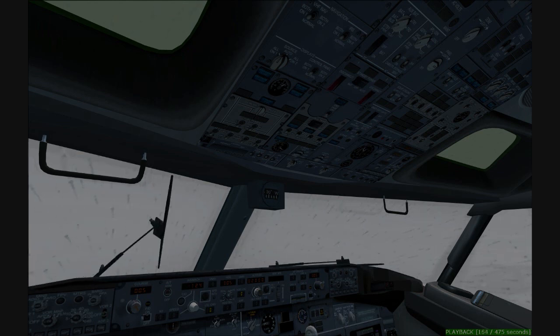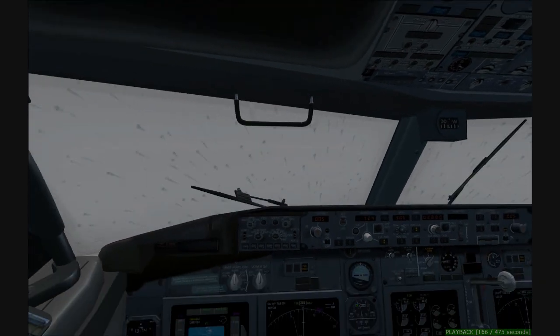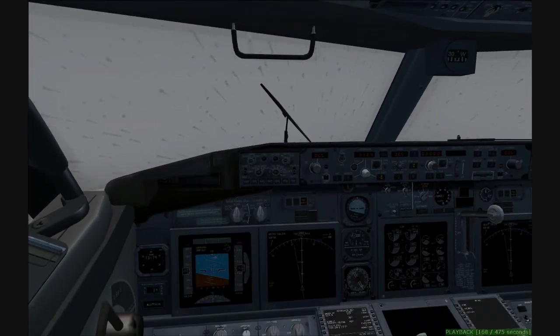Cleared visual 4-right, maintain visual separation from traffic, Capit 724. Capit 504, reduce speed to 170 for tower spacing. You can expect to follow a Boeing 727, 1 o'clock, 6 miles, right spacing.